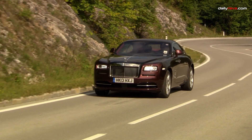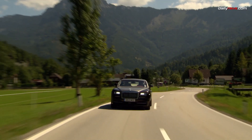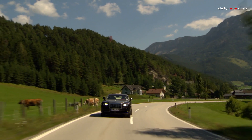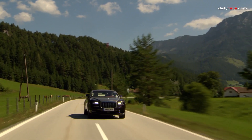Its handling is both poised and controlled, with lightly-weighted steering and an air suspension that ensures a smooth ride even over rough terrain. Acceleration is a breeze, with the Wraith estimated to reach 60 miles per hour in about 4.3 seconds.